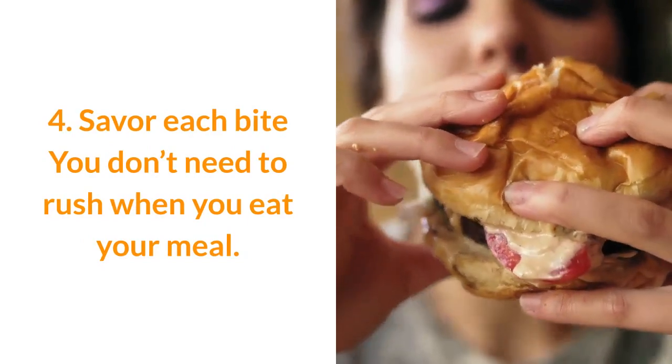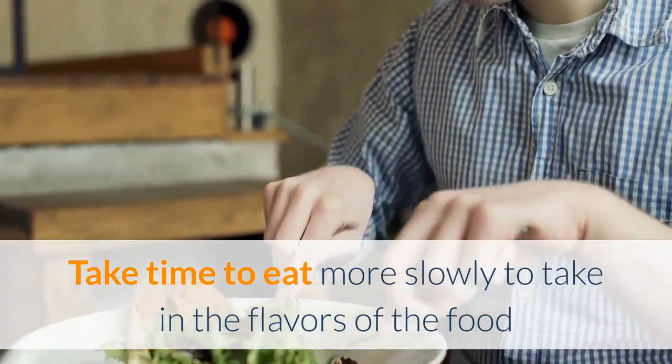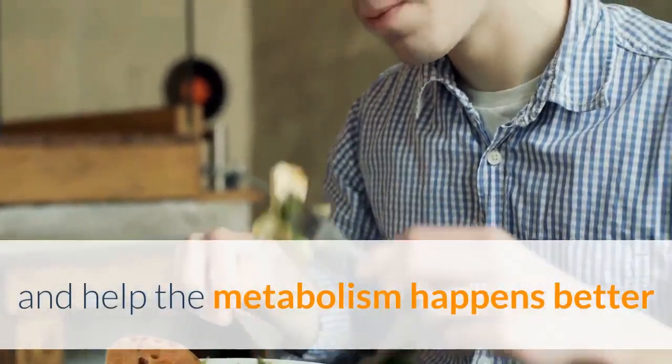4. Savor each bite — you don't need to rush when you eat your meal. Take time to eat more slowly to take in the flavors of the food and help metabolism happen better.